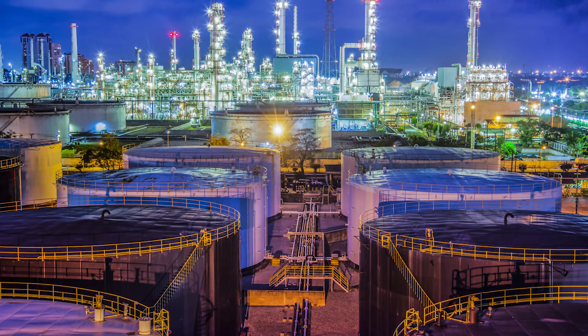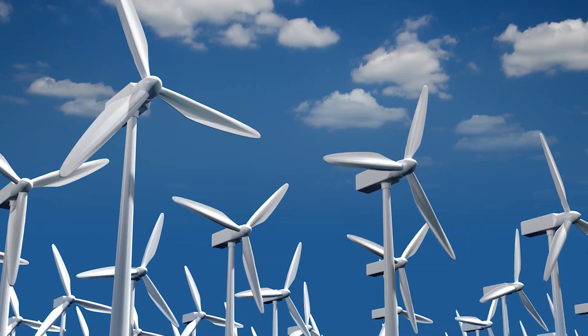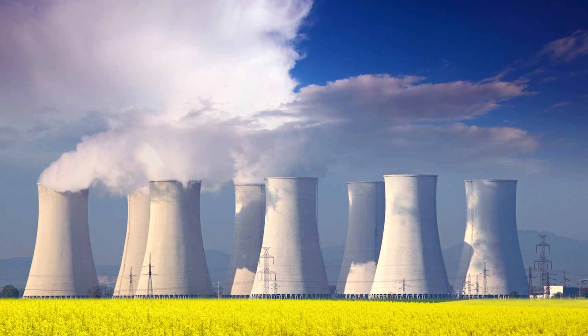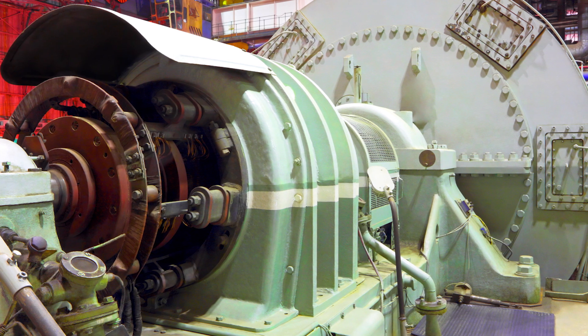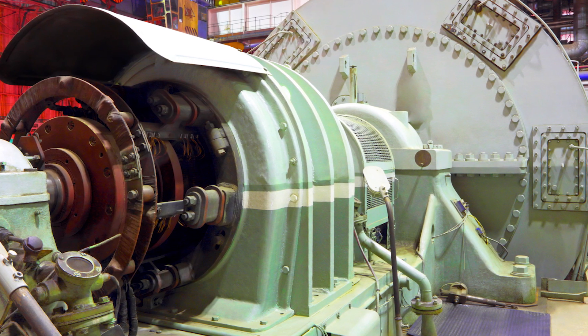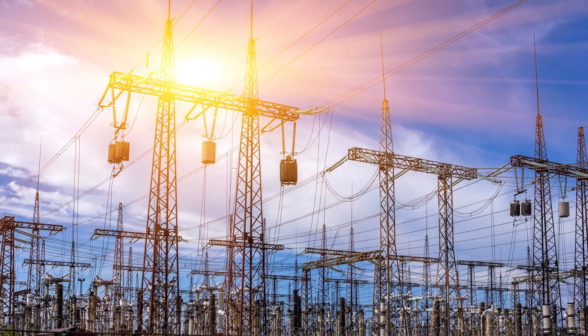Even if you've never ridden a maglev or had to stick an appendage in an MRI machine, you've still benefited from electromagnets as they supply nearly all of the world's electricity. Whether most of your country's energy comes from coal, oil, hydroelectric, solar, wind, or nuclear, almost all power plants eventually convert their energy source into mechanical energy. They use that to drive a turbine, which spins a coil of wire surrounded by a large, powerful magnet. This causes an electrical current to flow through the wire, which is sent to the electrical grid and ultimately to your house.